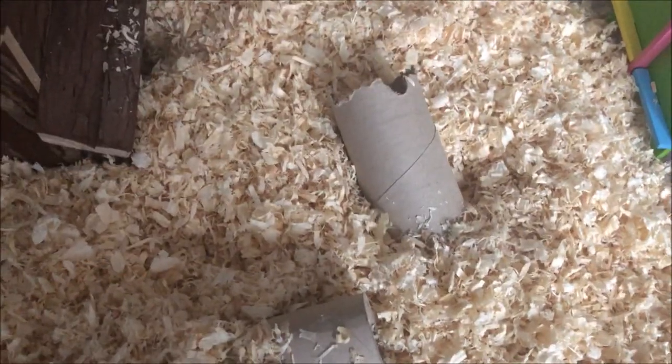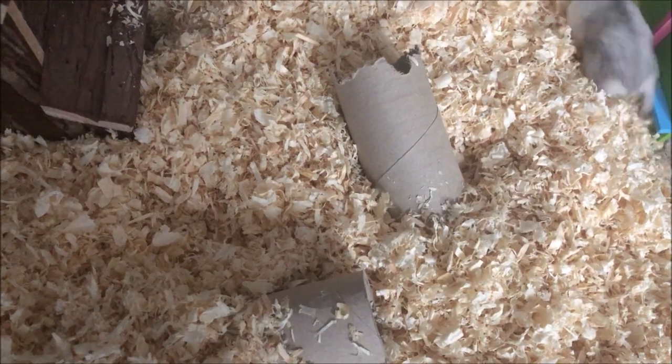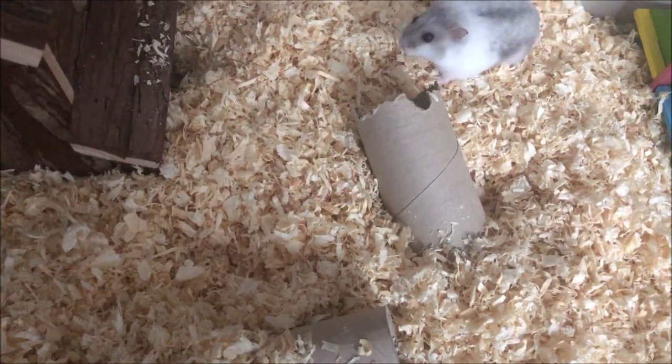These two tunnels in here help her get inside the bedding because it is so deep. So that was an explanation of introducing your hamster to a cat — it would always have to be done with precautions, you'd always have to be there to monitor, and unfortunately that's just the way of nature.